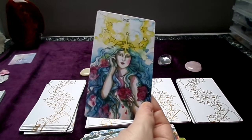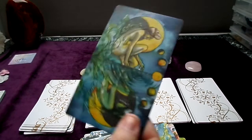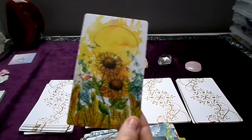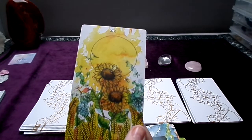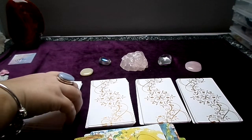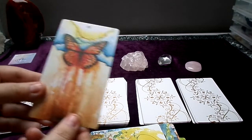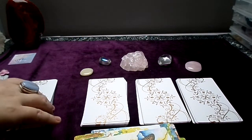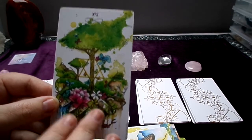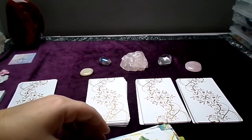We have the Star, the Moon, and the Sun. Most of the time I don't really like the Sun card, but this one is really nice — there aren't any creepy children on it. Then we have Judgment and the World. The World card echoes the Magician card, which is very clever and really beautiful.